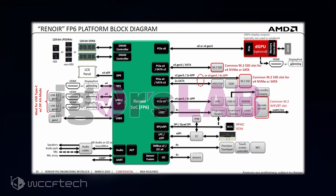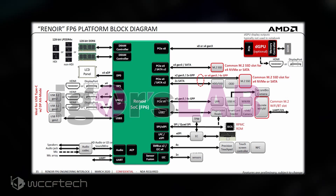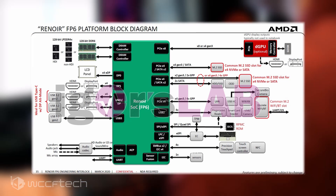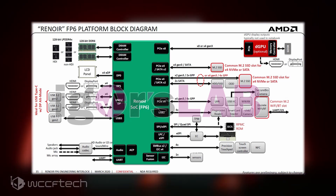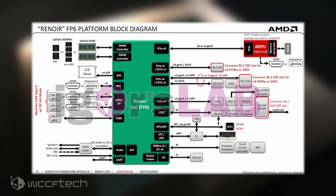Most pertinently, perhaps, this is something that could turn the tide of high-end gaming laptops back to Intel's camp. Intel's Tiger Lake is not only going to get at least 16 lanes available for discrete graphics, but should also feature lanes on the new PCIe 4.0 standard.